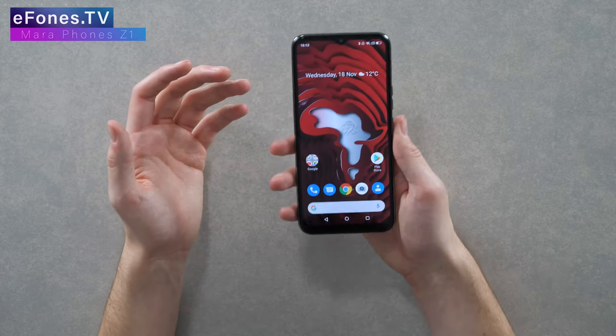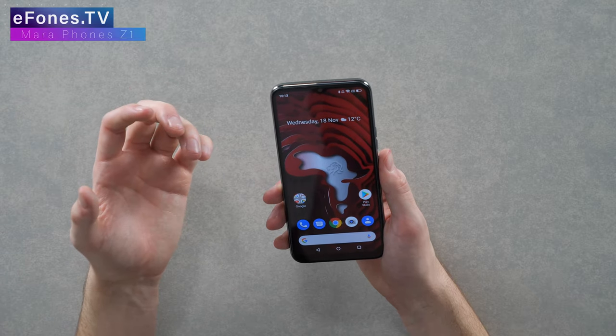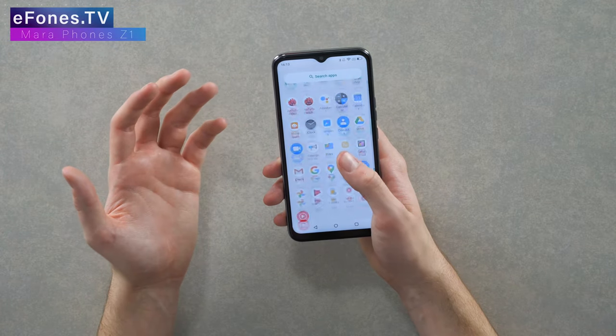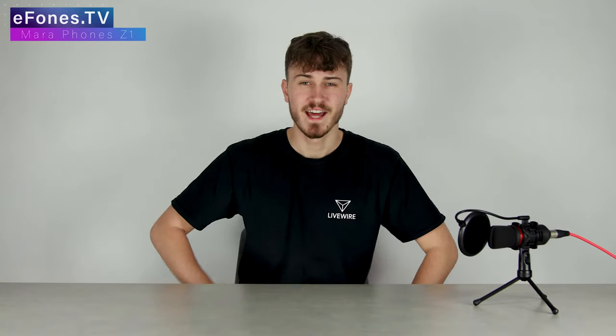This phone runs Android 10, so I'm very familiar with it and there are obviously no complaints there. Android 10 is a perfect version of Android in my opinion. The skin on this is extremely clean — it gives me a sort of Realme UI-esque feel, being very clean and simple. Everything is very obvious as to what it is. I've seen some UI skins that are too confusing, but this is very clear and works very well.